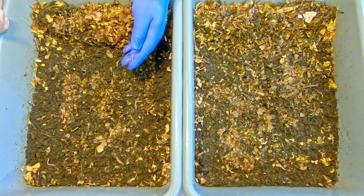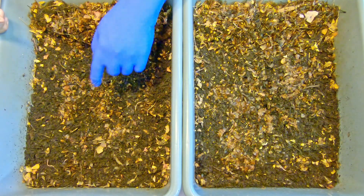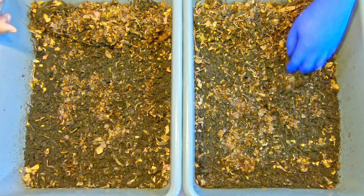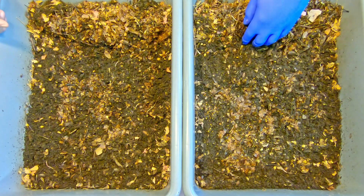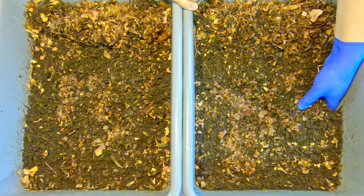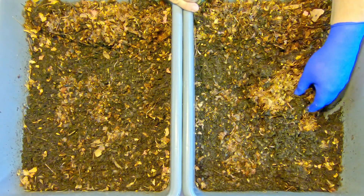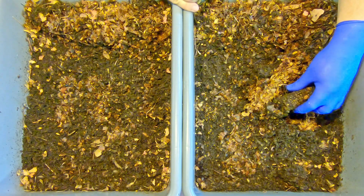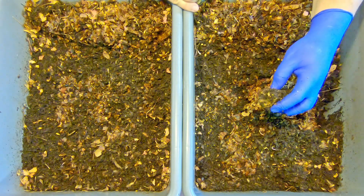Besides those reused top covering newspaper bits and coffee filters, I've also got some soiled paper towels that need to get composted, so we'll deposit that stuff down into the feeding zone before we apply today's feeding.